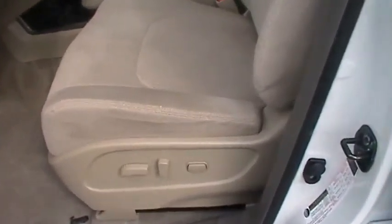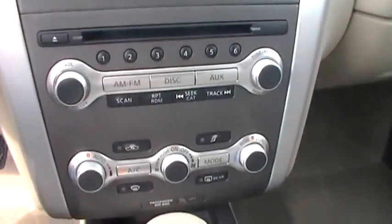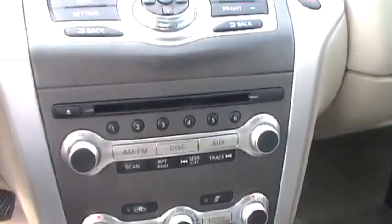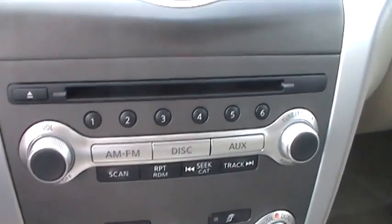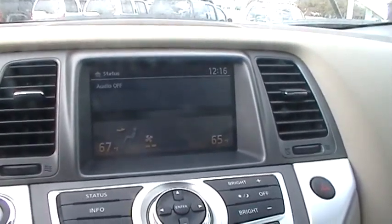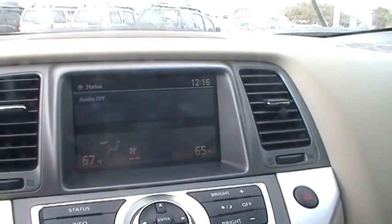This vehicle has your power windows, your power locks, and your power seats. It also has your automatic transmission, your dual temperature controls with your AC and your heater, and your AM FM auxiliary CD player radio.